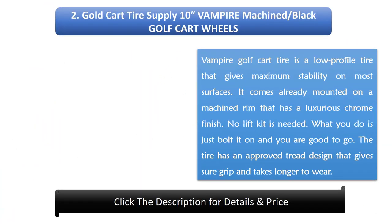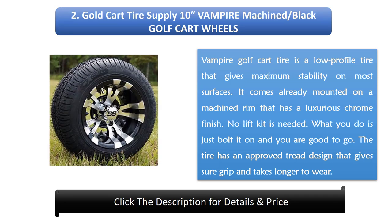Number 2: Golf Cart Tire Supply Vampire Machined Black Golf Cart Wheels. The Vampire Golf Cart Tire is a low-profile tire that gives maximum stability on most surfaces. It comes already mounted on a machined rim that has a luxurious chrome finish. No lift kit is needed — just bolt it on and you are good to go. The tire has an approved tread design that gives sure grip and takes longer to wear.